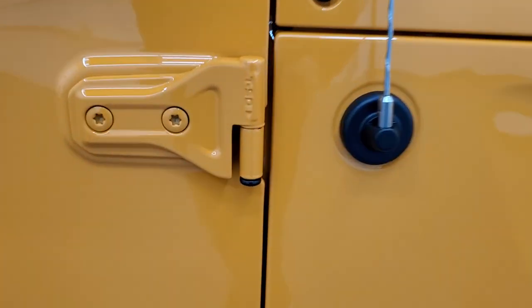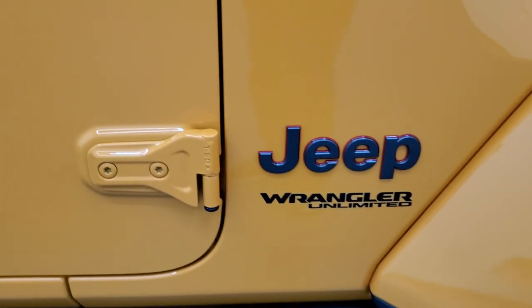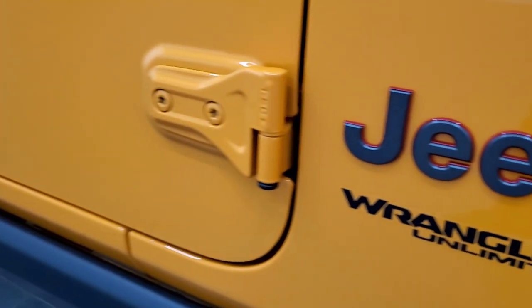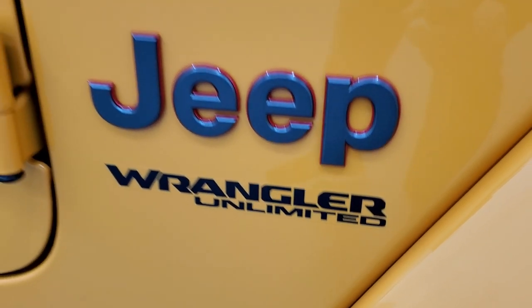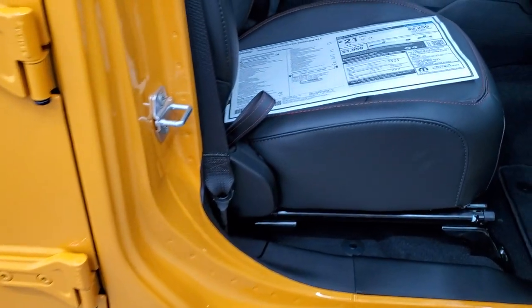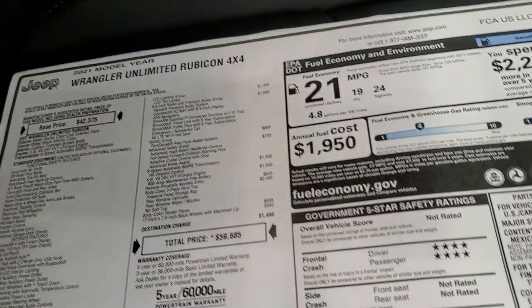One other quick little note — T50, so that you know which torx wrench to get those door hinges off. You get the rock rails standard with the Rubicon package. You also get the granite crystal Jeep lettering on there, and they still call them Unlimiteds. This one has the enter-and-go system, or proximity key — you just have to have the key fob on you.